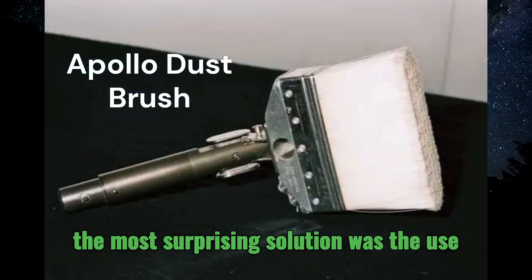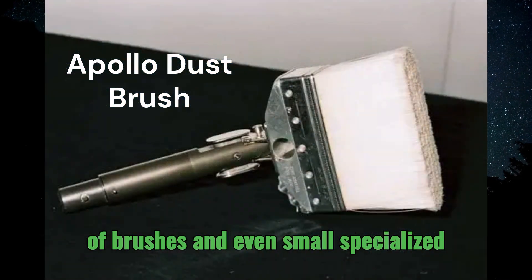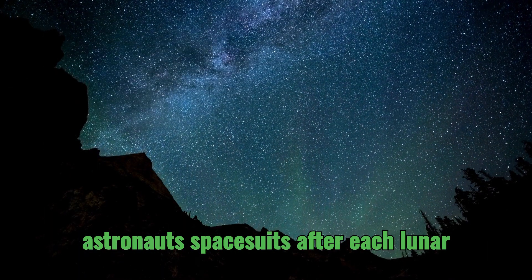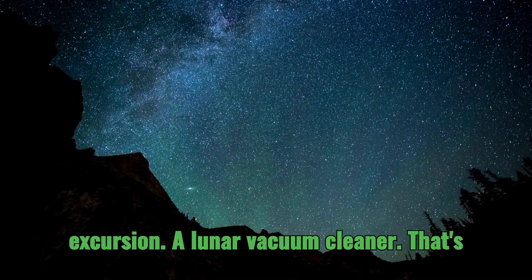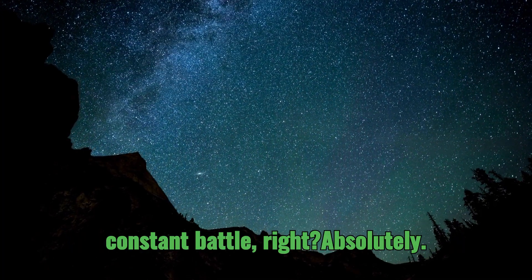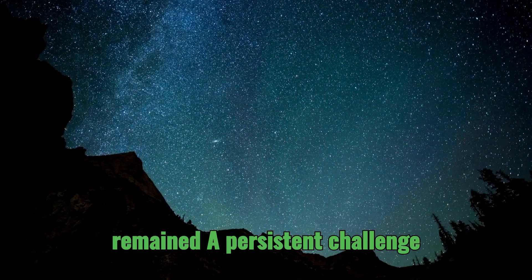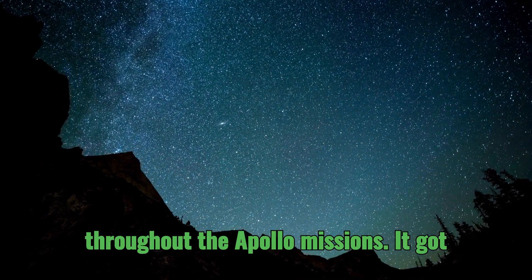But perhaps the most surprising solution was the use of brushes and even small, specialized vacuum cleaners to remove dust from the astronauts' spacesuits after each lunar excursion. Despite their best efforts, lunar dust remained a persistent challenge throughout the Apollo missions.